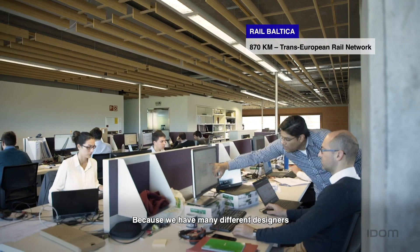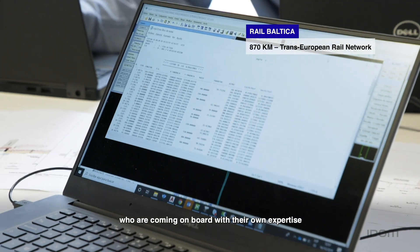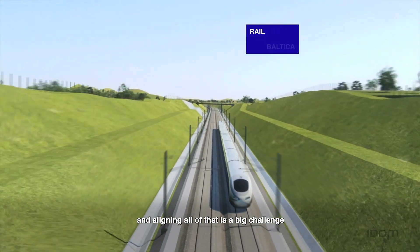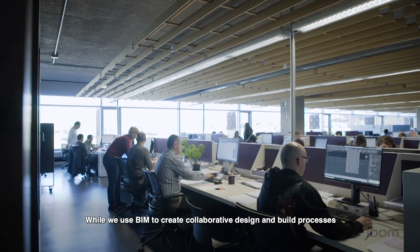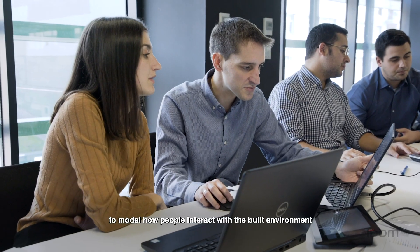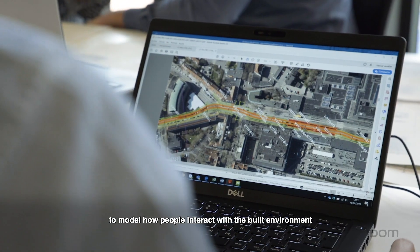The biggest BIM challenge that we are facing is to manage the information in the same way, because we have many different designers coming on board with their own expertise and aligning all of that is a big challenge. While we use BIM to create collaborative design and build processes, we will use digital twins to model how people interact with the built environment.